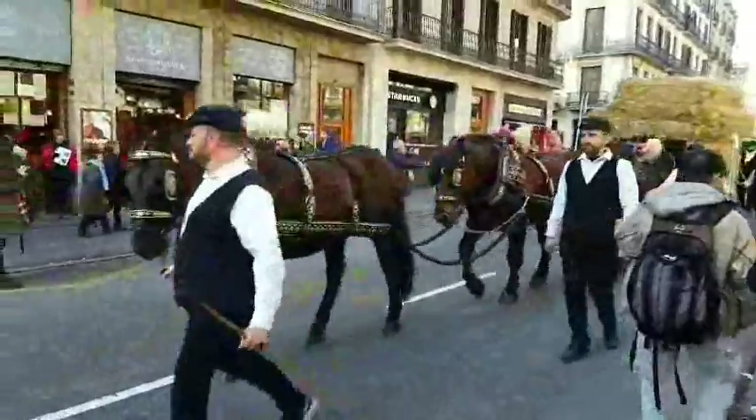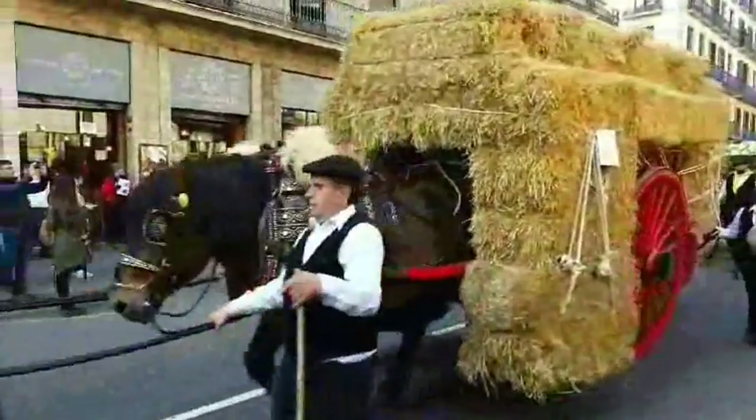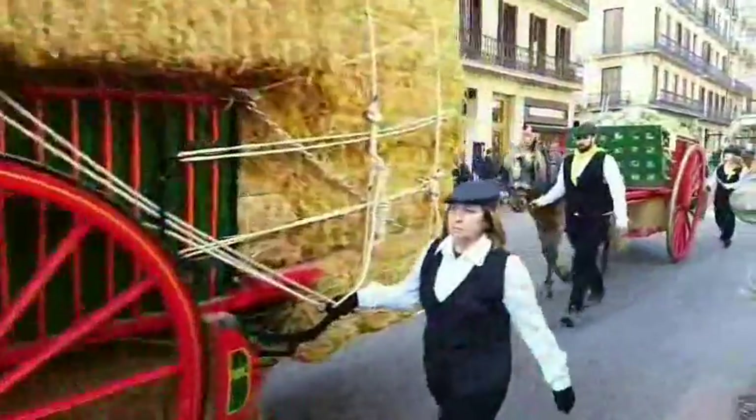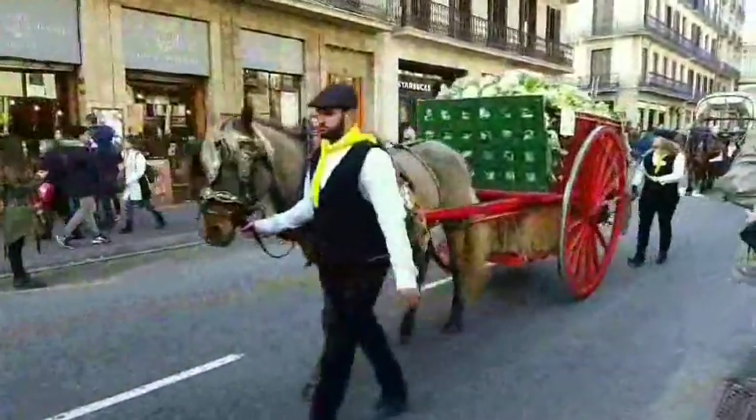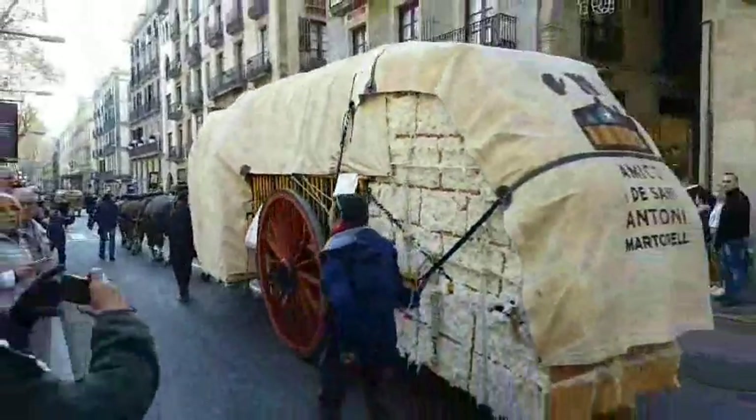Despite its name, there are no corpses in this procession. The phrase Tres Tomes actually translates to 'three walks,' because historically the parade would travel the same route three times. Though these days the procession takes just one route, and since it only happens once a year, make sure you schedule your itinerary accordingly.